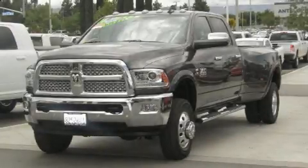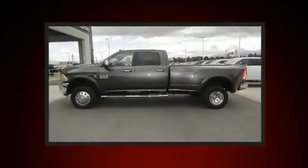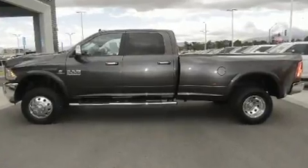The 2016 Ram 3500. With less than 20,000 miles on the odometer, this pickup stands out from the crowd, boasting a diverse range of features and remarkable value.